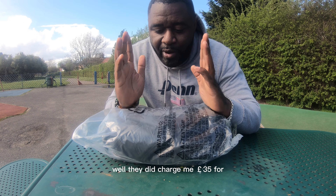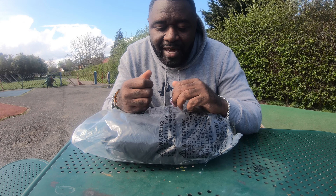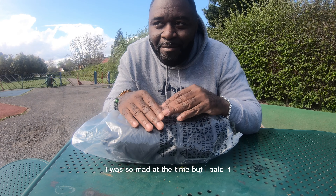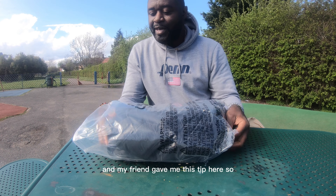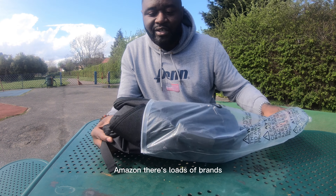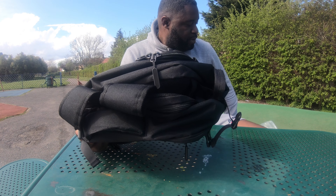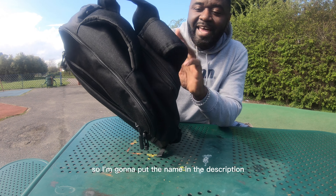When I got to the airport and tried to check in, Ryanair charged me 35 pounds for my carry-on — a small carry-on case. Normally it's supposed to be free, but they said if I had a rucksack I could go on for free. I was so mad but I paid it. My friend gave me this tip — this bag I ordered on Amazon, it's called the Lubardy, though there are loads of brands. I'll put the name in the description.